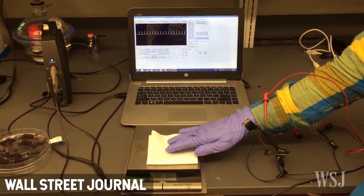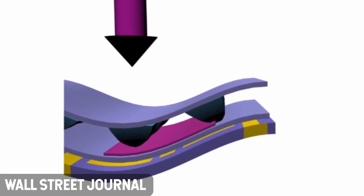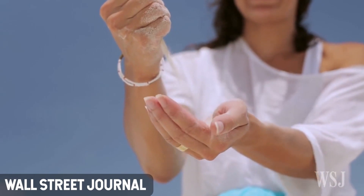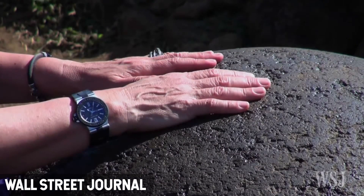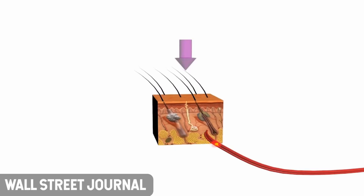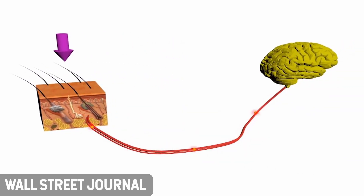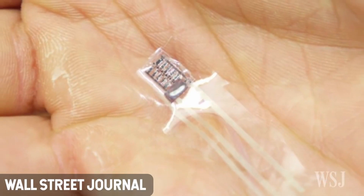This new form of electronic skin draws inspiration from how the human peripheral nervous system interprets signals from skin in order to eliminate latency. As soon as human skin receives an input, the peripheral nervous system begins processing it at the point of contact, reducing it to only the vital information before it is sent to the brain. The reduction of sensory data allows efficient use of communication channels, and the brain then responds almost immediately for the body to react appropriately.